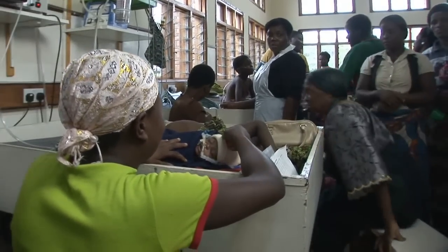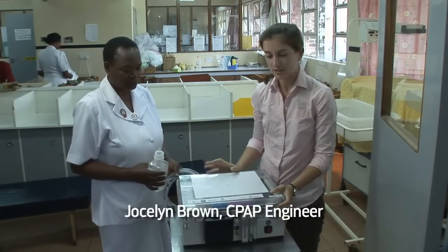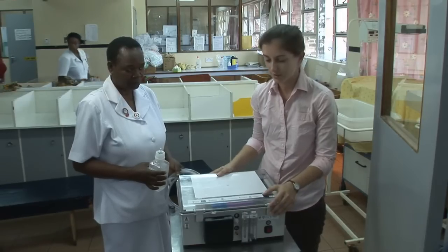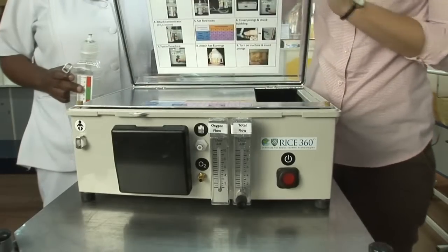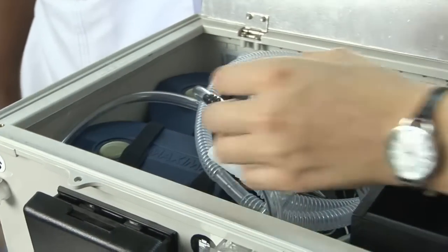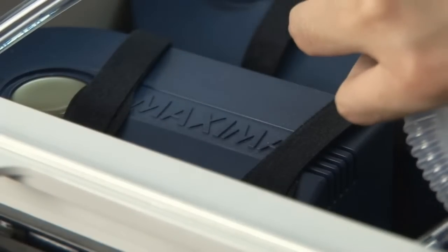This is a CPAP machine that we have developed at Rice University. It costs approximately $160, as compared to the $6,000 CPAP machines used in the developed world. The feature that has allowed this machine to be so inexpensive is the fact that the airflow is provided by two aquarium pumps, which are very low cost, designed to run for years at a time, and easy to repair.